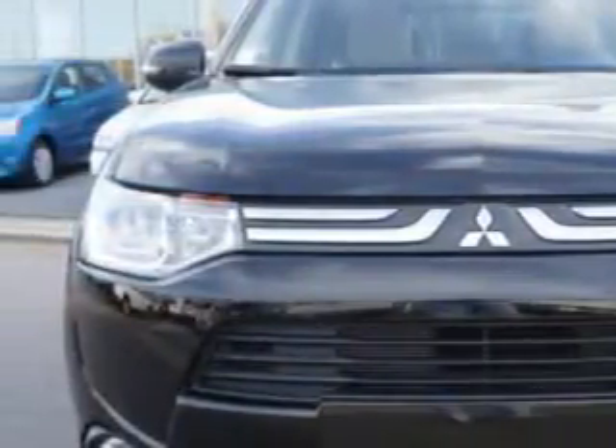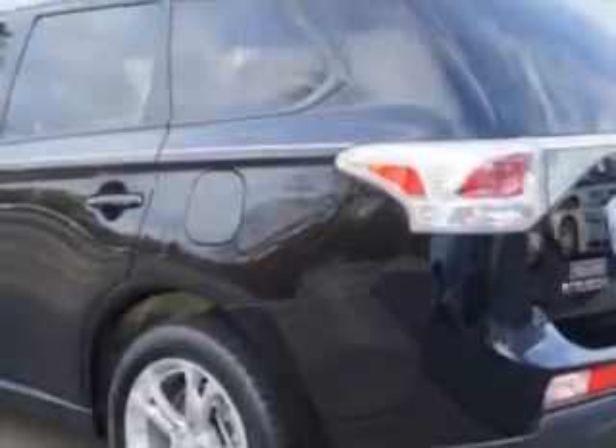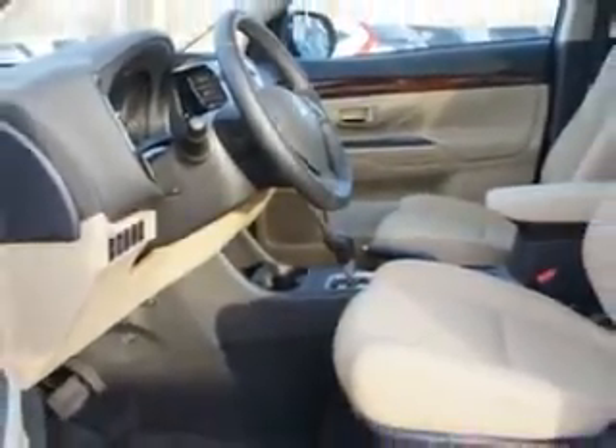Check out this Labrador Black Pearl 2014 Mitsubishi Outlander Crossover SE 2-Wheel Drive, equipped with a 4-cylinder engine. Enjoy an exceptional 31 miles to the gallon on this family SUV, with features like Halogen Headlights,